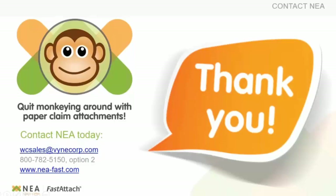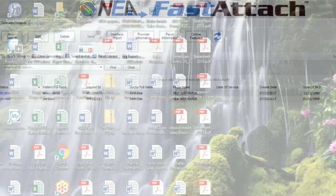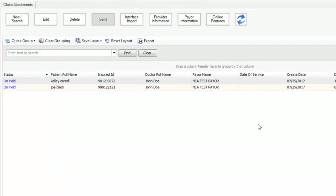Just a brief rundown on NEA Fast Attach standalone — there's an icon on the desktop, and once you launch the application, if there have been any updates to our system, it automatically updates for you. That eliminates having to wait on updating the application or getting IT involved. Once you pull up Fast Attach, you get to the main screen. With the integration, like Alicia showed, it showed the claim was ready to send and all she had to do was hit Send. In standalone I've got some sitting on hold, so I'll walk through that.